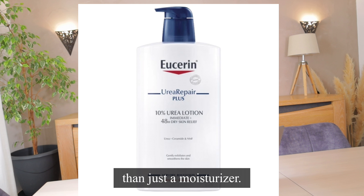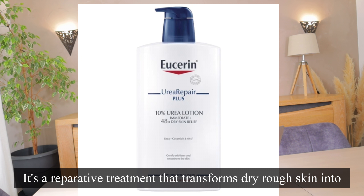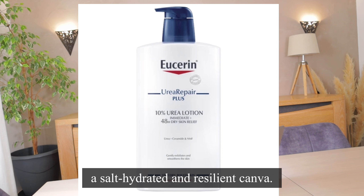The UCERy Urea Plus Emollient 10% urea is more than just a moisturizer — it's a reparative treatment that transforms dry, rough skin into a soft, hydrated, and resilient canvas. I just gave you a vivid description of the cream; this is what it claims to do.